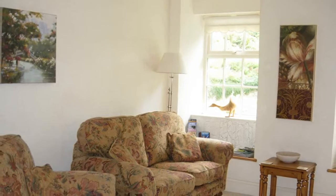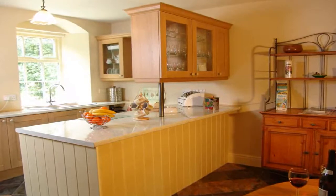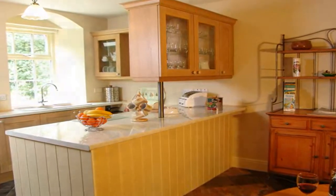Lounges are light, bright and incredibly spacious, while modern kitchen diners help to make your self-catering experience both easy and enjoyable.